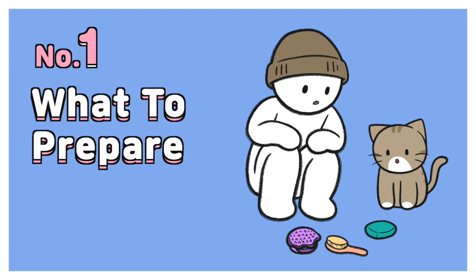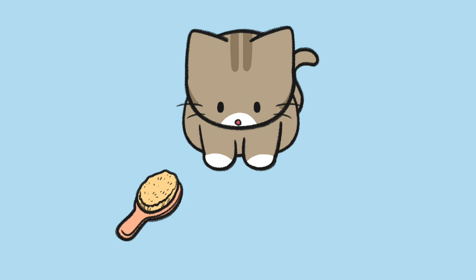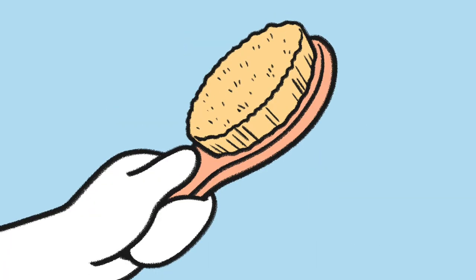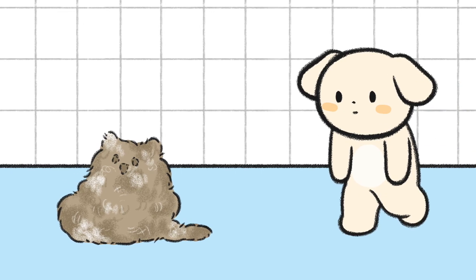Number 1: What to prepare. Before bathing your cat, prepare a daily pet brush, cat shampoo, and an absorbent towel. First, brush her before getting her wet to prevent tangling her fur.